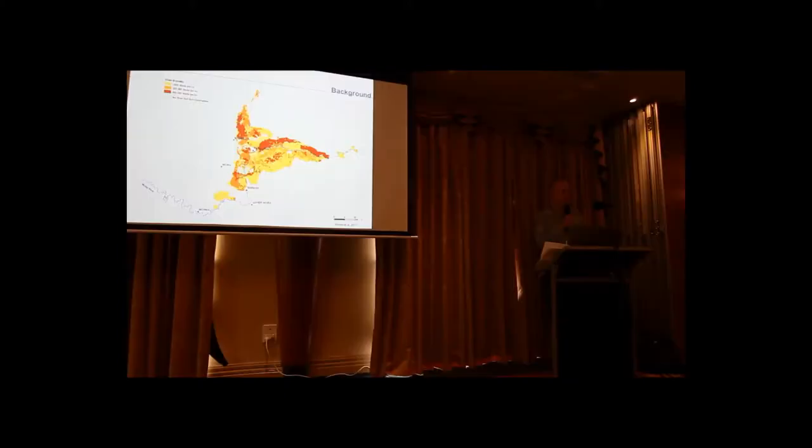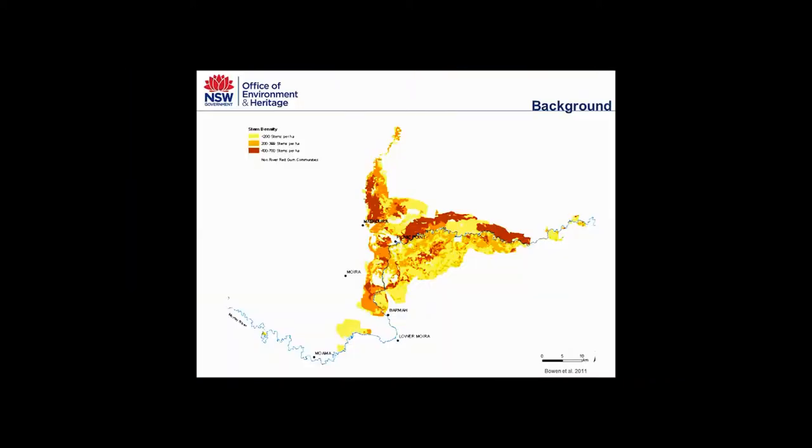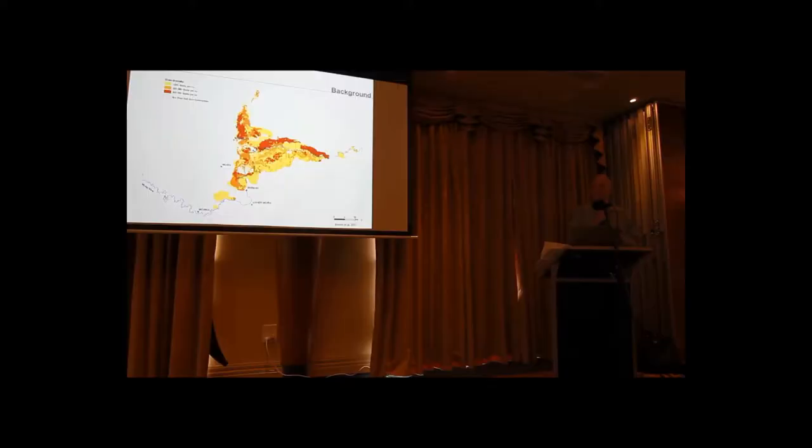Before setting up the trial, we had to do a lot of mapping first. This mapping was done from high-resolution aerial photography. The first layer looks at stem density. On the map, there are quite large patches on the Millawatt side of the river — the red patches indicate greater than 400 stems per hectare, up to 700–800 stems per hectare.